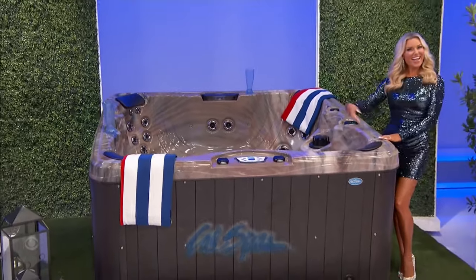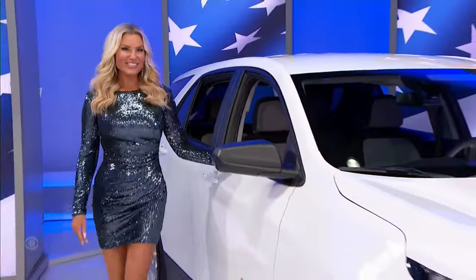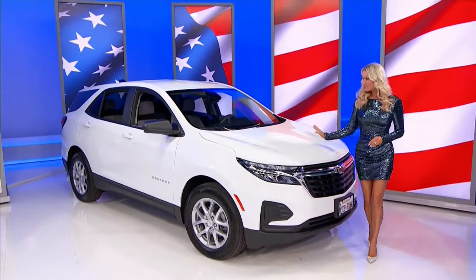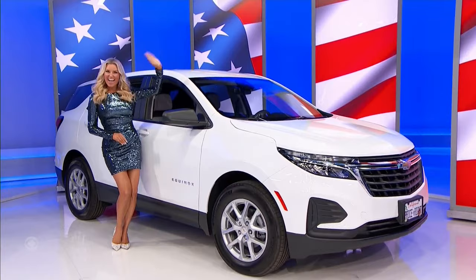Next, a brand-new SUV — it's the Chevy Equinox LS, featuring a 1.5-liter engine, six-speed automatic transmission, front-wheel drive, and convenience package. A new SUV — it's yours if the price is right!